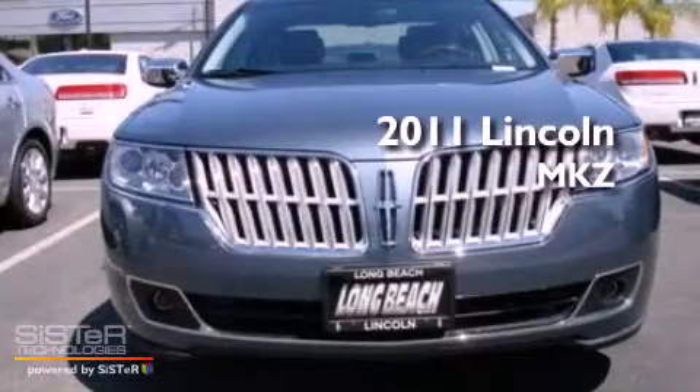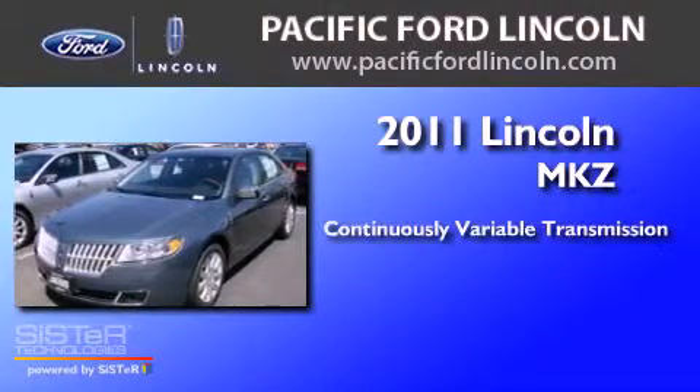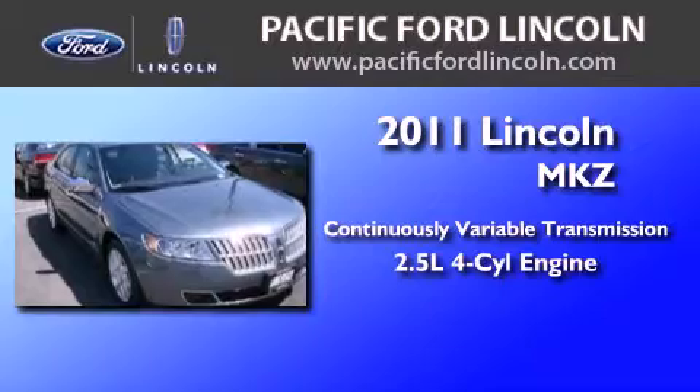This is a brand new 2011 Lincoln MKZ. This four-door sedan has a continuously variable transmission and an inline four-cylinder engine.